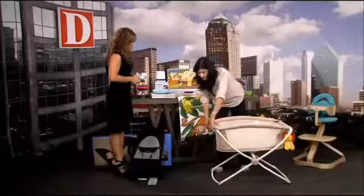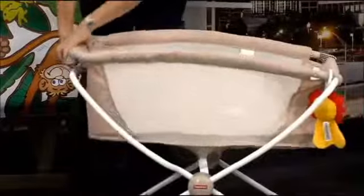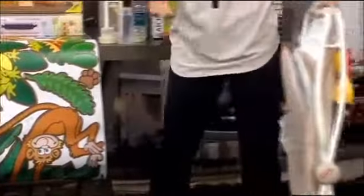Fisher Price knows that moms are always on the go. This is the Rock and Play portable bassinet. We love space-saving design, and it just transforms to easily store out of the way.